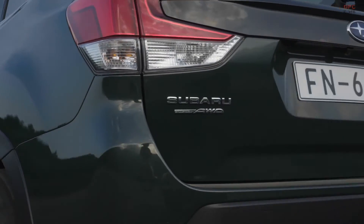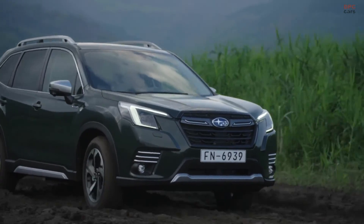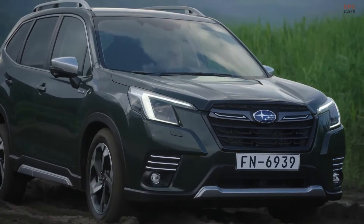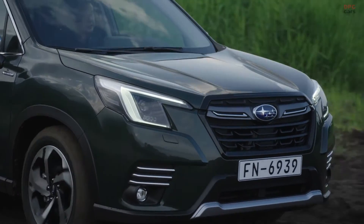Three driving modes can be selected: engine, EV and motor assist. The E-Boxer will stick to electric power from a standstill or at low speeds, with the combustion engine kicking in from speeds of 25 mph.